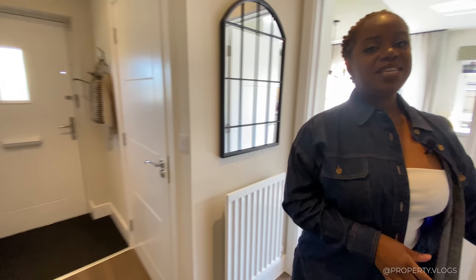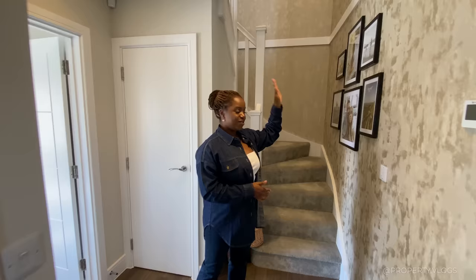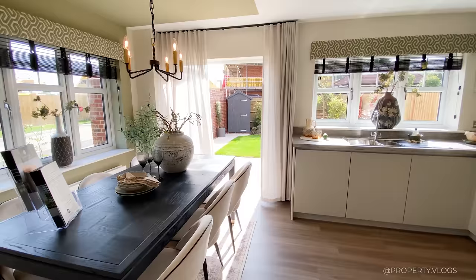Back in the hallway, I'm going to show you this room over here which is your storage cupboard. It's got your consumer unit and it makes the most of the space underneath the staircase. The staircase takes you all the way to the first floor and wraps around in an almost U-shape. It's an L-shaped hallway of great size, and then let's go into this space which is our open plan dining and kitchen.